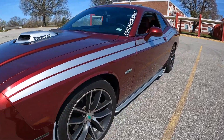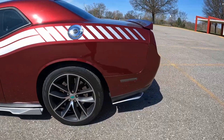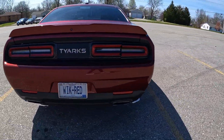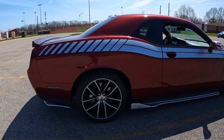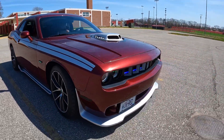Allow me to introduce Poison Apple, the 2018 RT. The pony car boasts an array of modifications, a central component being the CUDA Tribute. I'll discuss the body and engine mods shortly, but for now let's admire the LEDs.